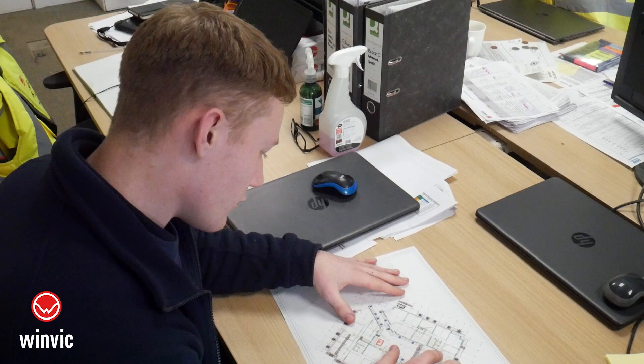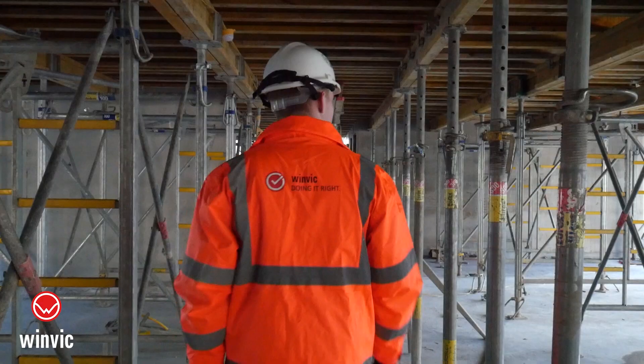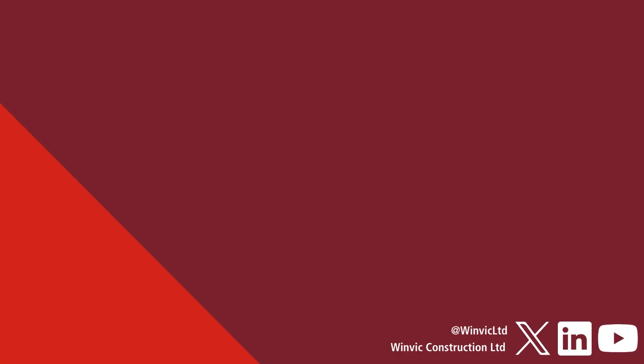To someone considering an apprenticeship, I would say it's a really good route to go as you're able to learn and earn at the same time. Especially a WIMPIC apprenticeship, as you've got a great team around you that are all supporting you, not only working on site but also with your university work or other apprenticeship work. Being part of the WIMPIC team is incredible as you've got a great team full of experience and wisdom, and I've been able to learn so much from the other engineers and also from other departments within the company.